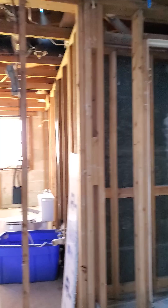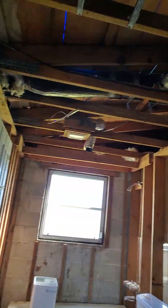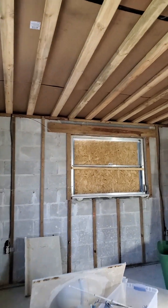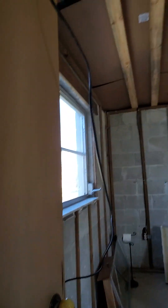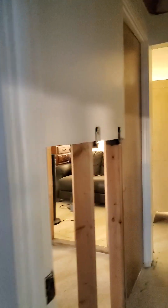To the left is the guest bathroom. And this is the second bedroom. Down the hallway in the closet. This is the master bedroom.